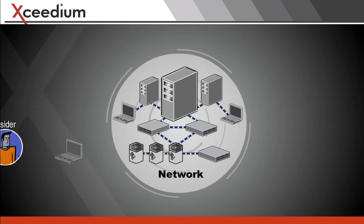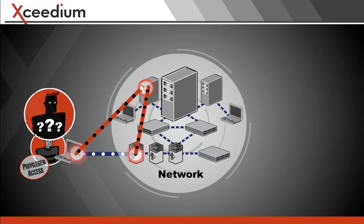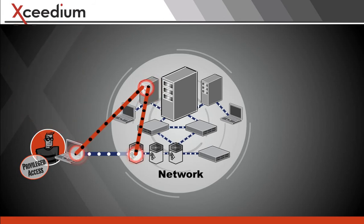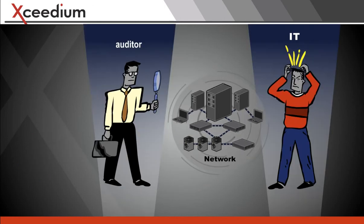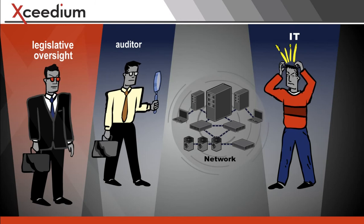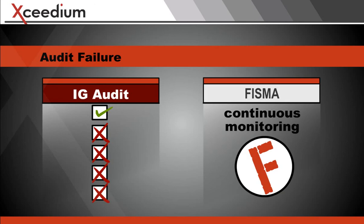Once these insiders are inside a network, it's hard to account for where they go, what they do, or sometimes exactly who they are. Besides the fear of getting hacked or shutting down operations through an accidental or unintentional outage, many organizations risk failing compliance audits if they lack precision access controls and records. Non-compliance can lead to failed audits, low FISMA grades, and IT budget losses.